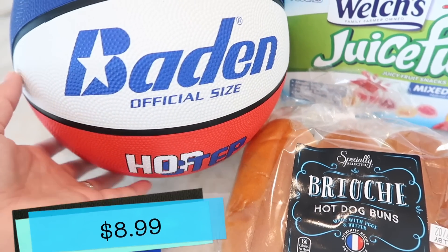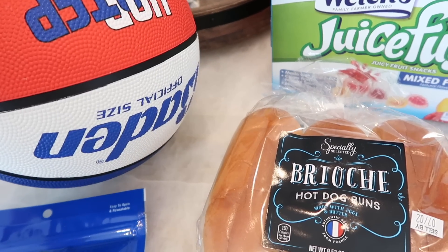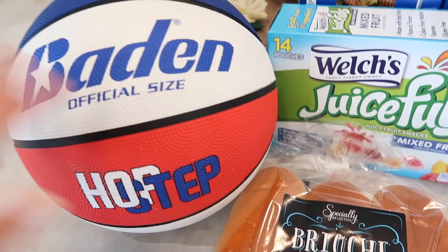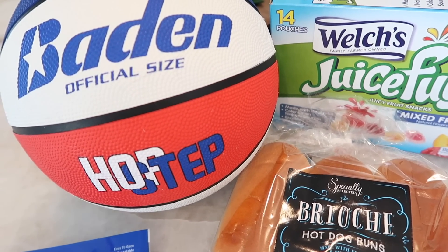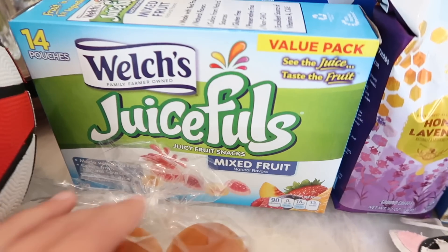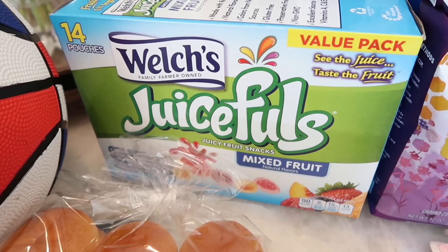I got Tim a basketball — he got a hoop for Christmas and has been playing a ton. They had this really fun red, white, and blue basketball and I thought it would be perfect. It's not like he needed it, but he doesn't have a red, white, and blue one, so I grabbed it in the festive July spirit.